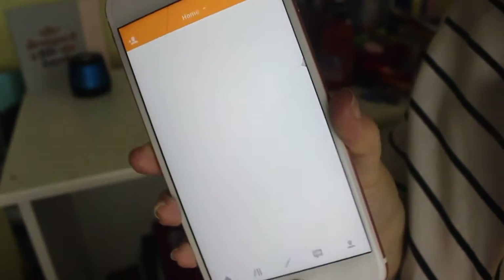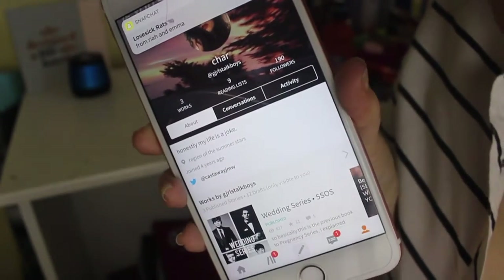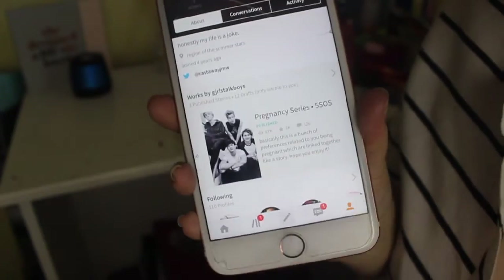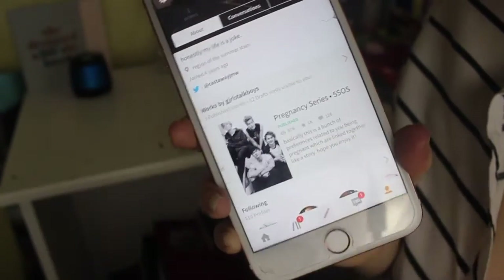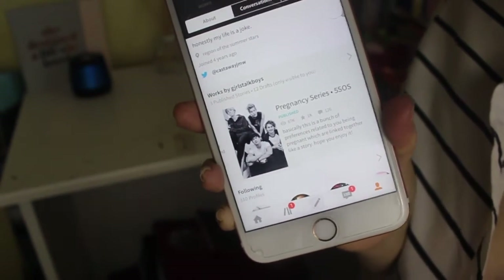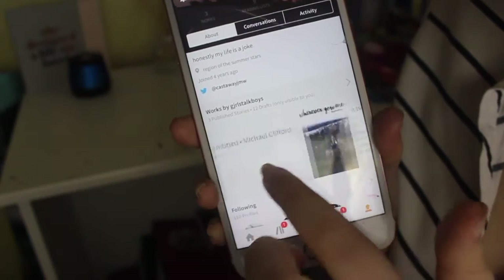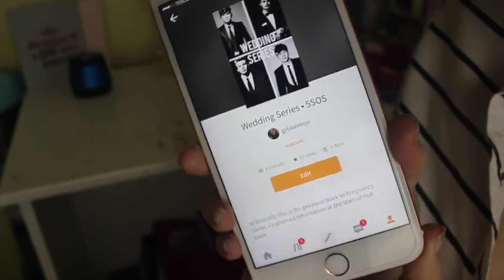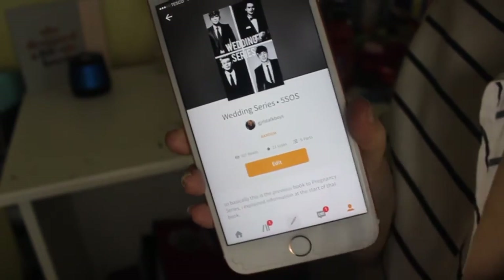Then I have Wattpad and I love Wattpad. My username is girlstalkboys — the 'i' in girls is a 'j'. My most popular fanfic at the moment is 'Pregnancy Series' — 87,000 people have read it, which is insane. It's basically a bunch of preferences about being pregnant and married to a member of 5 Seconds of Summer. I have another fanfic called 'Wherever You Are,' which is a Luke Hemmings fan fiction, and another one called 'Wedding Series' which goes along with Pregnancy Series. If you want a whole video on my Wattpad, I will do one.